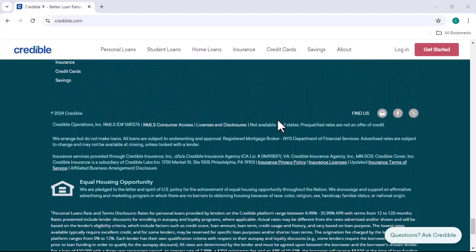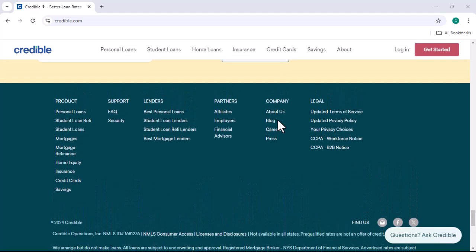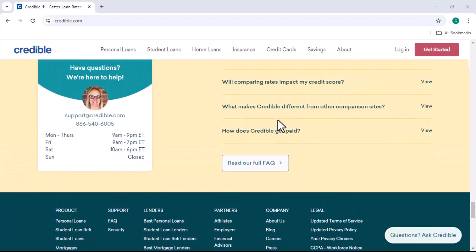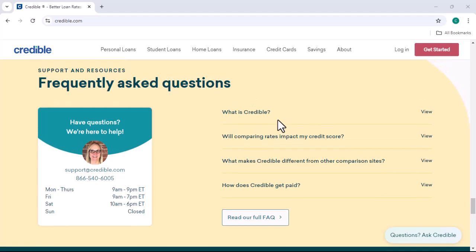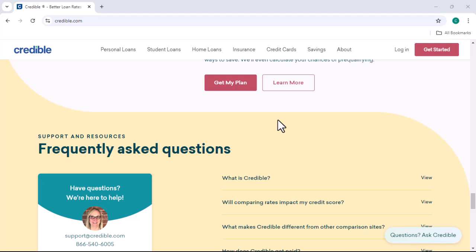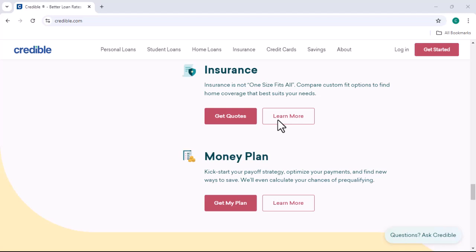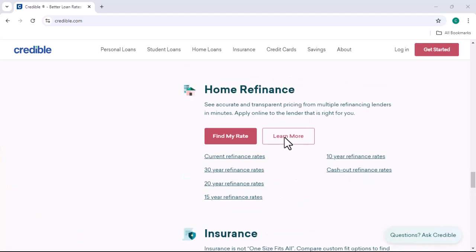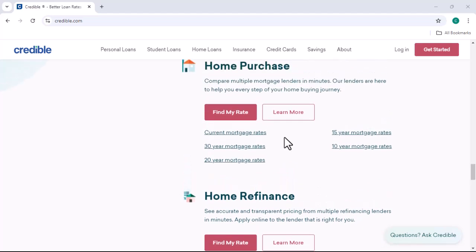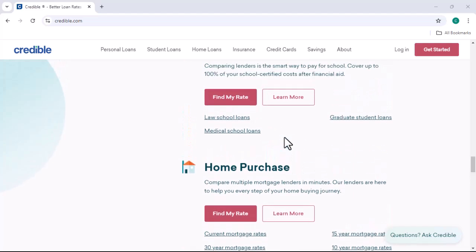There are also risks and considerations to keep in mind. Online loans often come with higher interest rates than traditional bank loans, since they typically cater to borrowers with less-than-perfect credit. In addition to interest rates, borrowers may face fees such as origination fees, late payment fees, and prepayment penalties. It's crucial to borrow responsibly and avoid taking on more debt than you can handle, as failing to make payments on time can lead to a debt trap that can be difficult to escape.